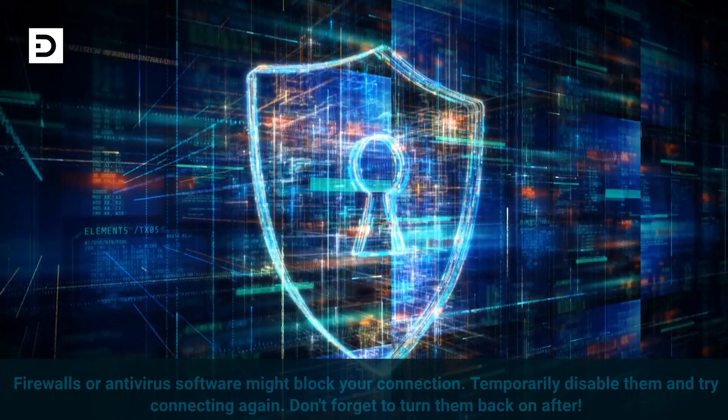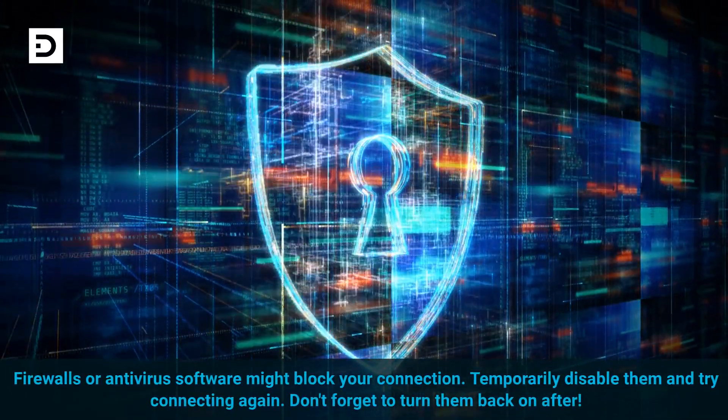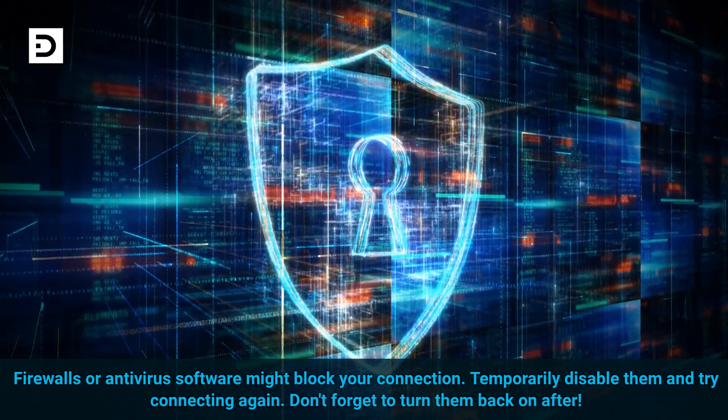Firewalls or antivirus software might block your connection. Temporarily disable them and try connecting again. Don't forget to turn them back on after.